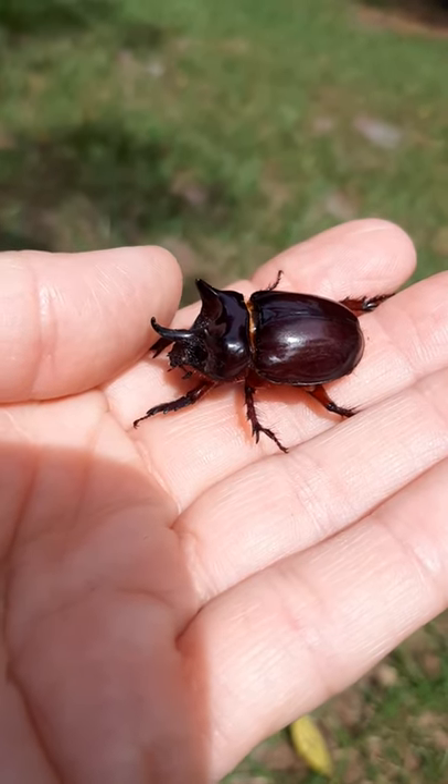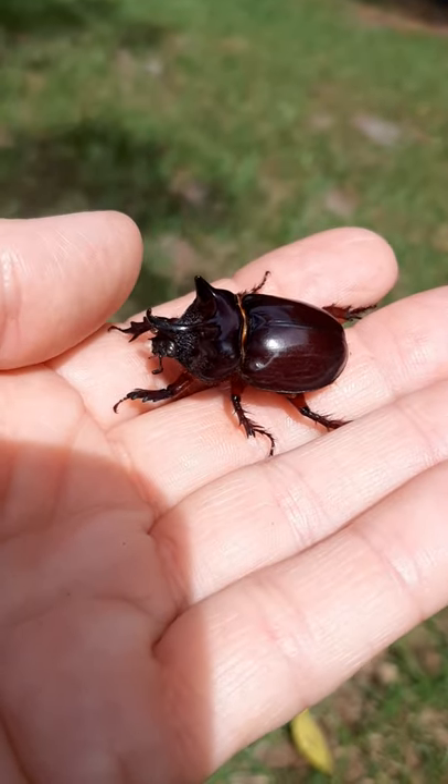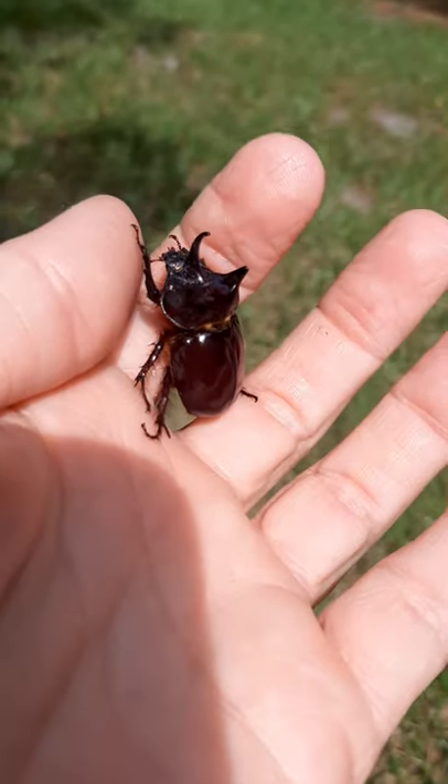So I just found this guy in my yard, so I was curious and looked up some information on it. It is a rhinoceros beetle, and this one is the male because it has horns. The females do not have horns.